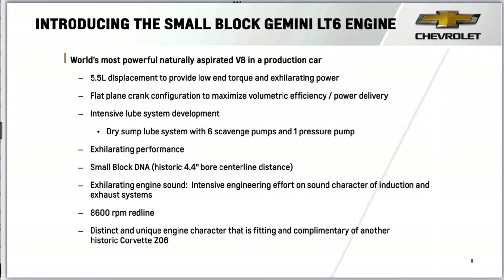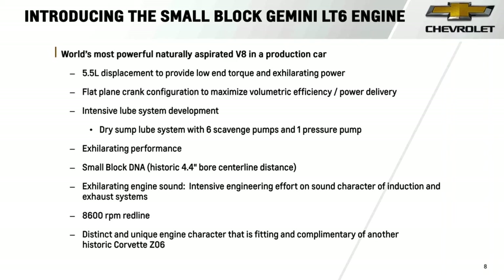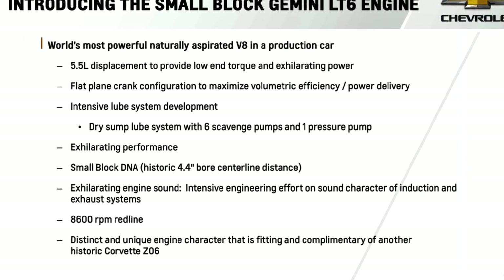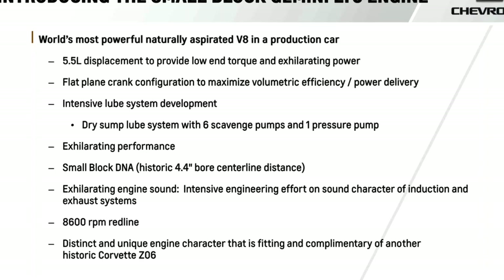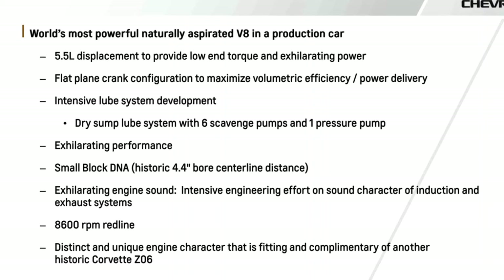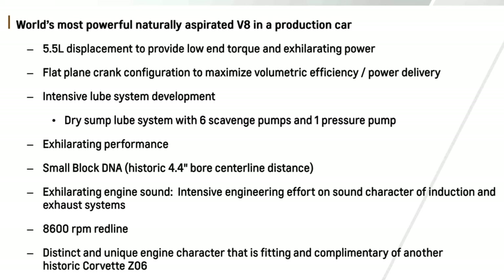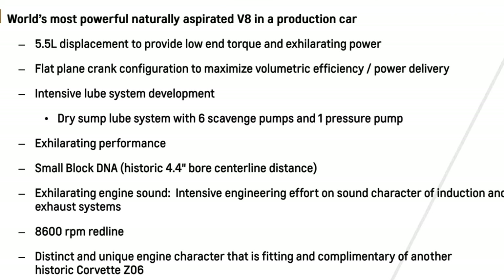This produced the world's most powerful naturally aspirated V8 in a production car — quite an accomplishment. It's a 5.5 liter engine that provides low-end torque and exhilarating power. A flat plane crank to maximize efficiency and power delivery, an advanced lubrication system, and small block DNA. They required an exhilarating engine sound — engineers spent months dialing in the perfect audio profiles of the induction and exhaust systems — with a fantastic 8,600 RPM redline.